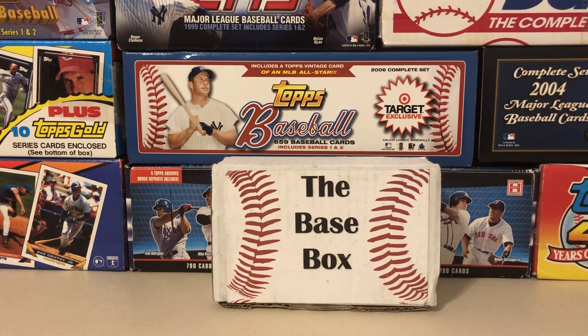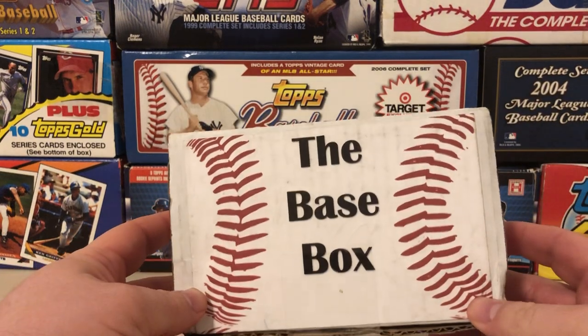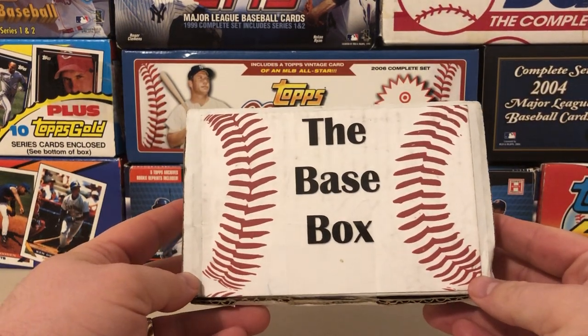Hey, what's going on everybody, this is Joe with JSU Baseball Collector coming back at you with another video. Today we've got a subscription box — the Base Box. This is put together by a guy in the LSU Maniac Facebook group named Ramiro Robles.